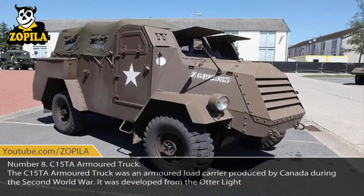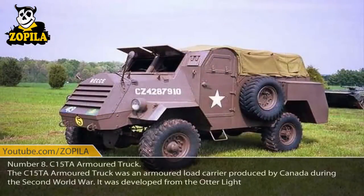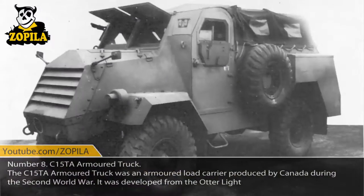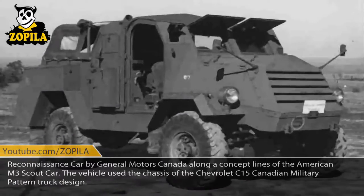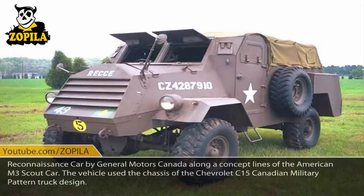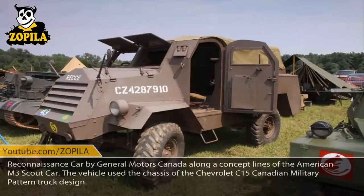Number 8: C-15TA Armored Truck. The C-15TA Armored Truck was an armored load carrier produced by Canada during the Second World War. It was developed from the Otter Light Reconnaissance Car by General Motors Canada along the concept lines of the American M3 Scout Car. The vehicle used the chassis of the Chevrolet C-15 Canadian military pattern truck design.